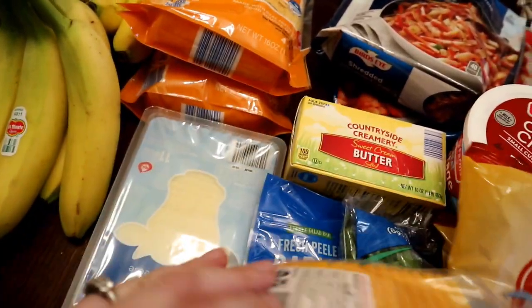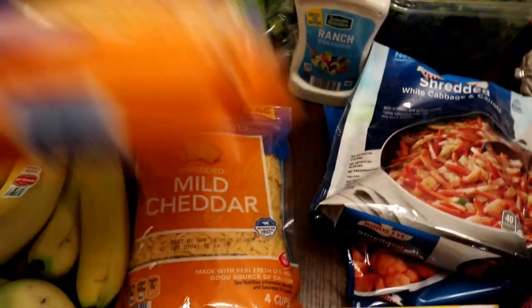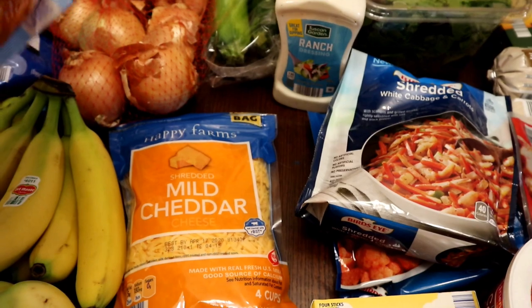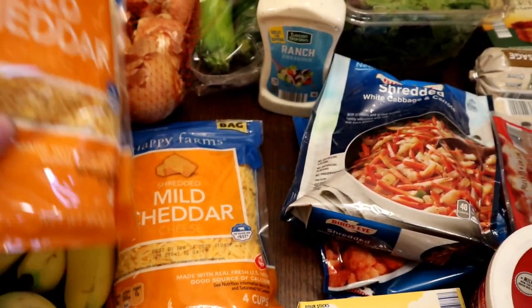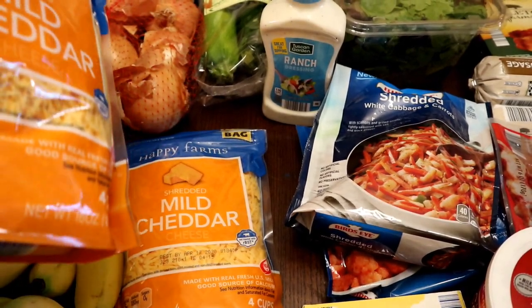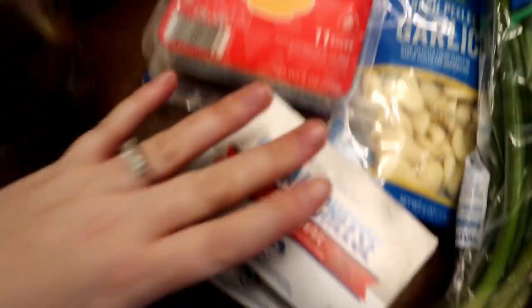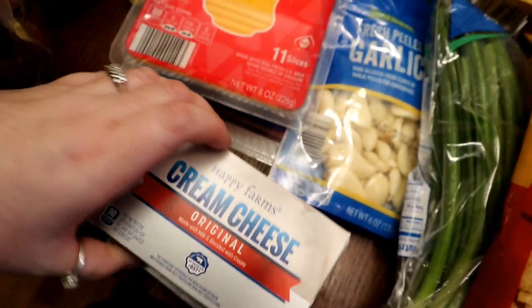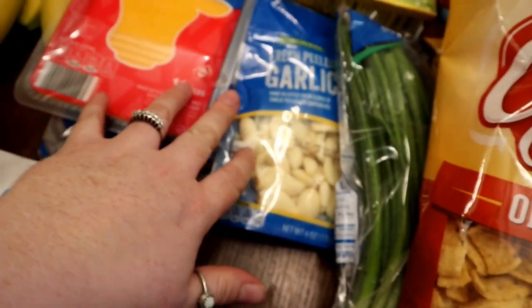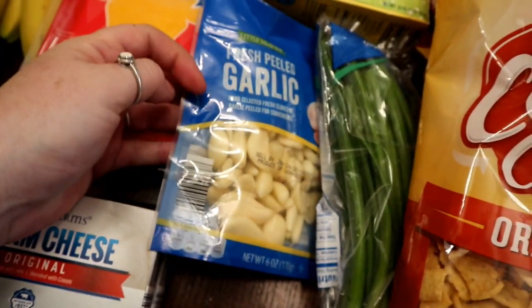Cheese-wise, we got cheddar and Swiss for sandwiches, two things of shredded cheese for breakfast casserole. We're also going to be having chili and potato soup on Christmas Eve — people can just choose whichever one they want — so we need some cheese for that too. Also got some cream cheese for the potato soup; I won't need both but I always just get two. Got some garlic for that as well.